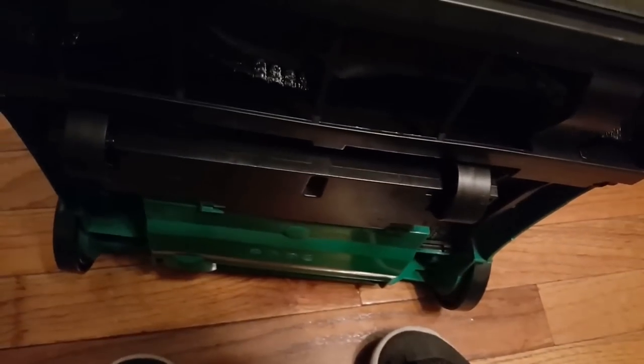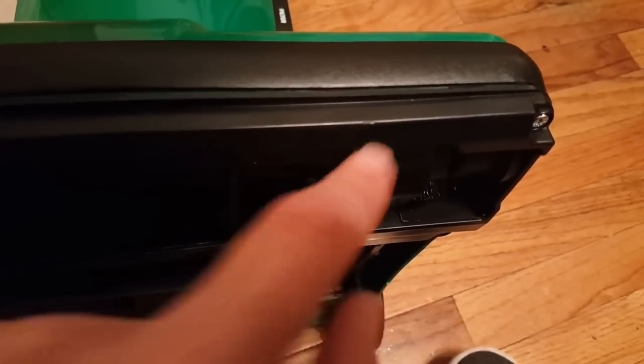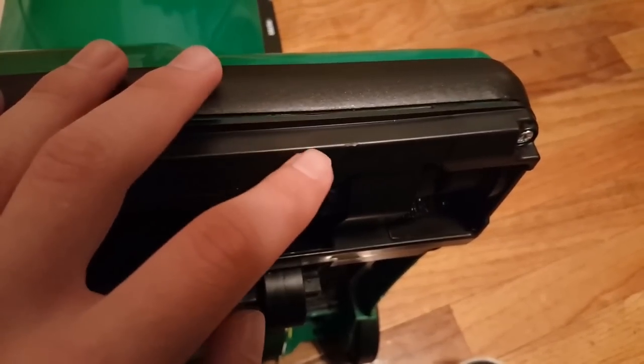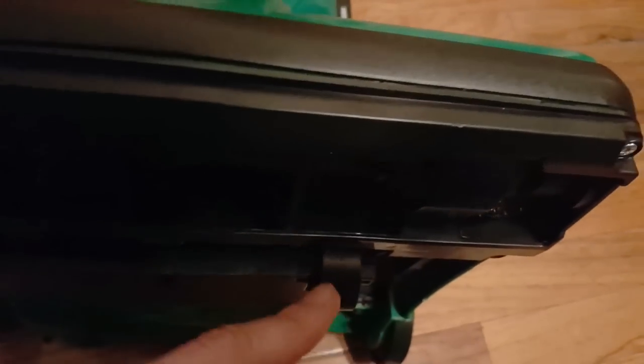We do have another blemish — some dust from my exposure to this — and another small scratch right there. That's really it — just those two tiny marks on this entire thing.